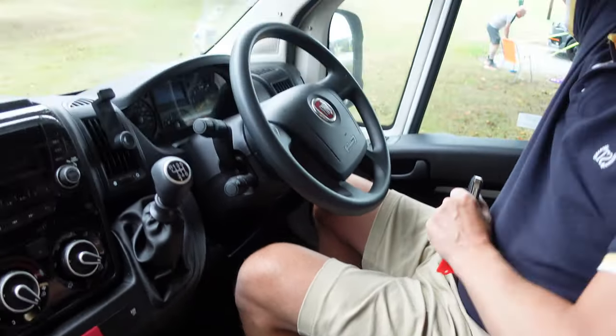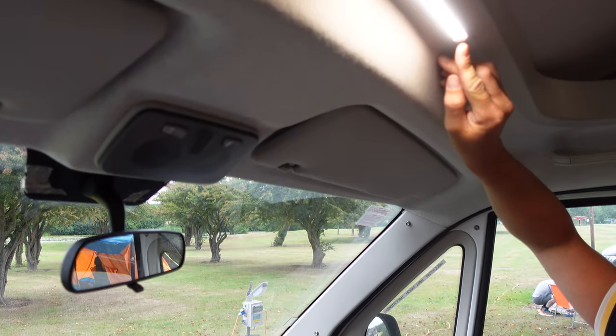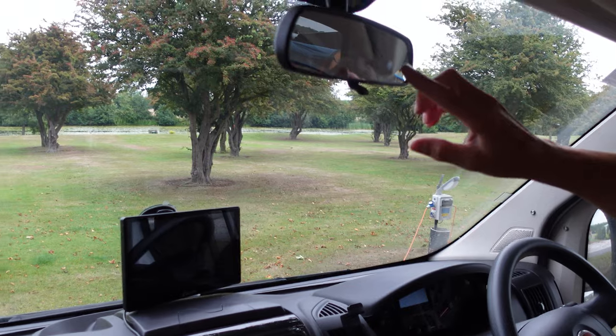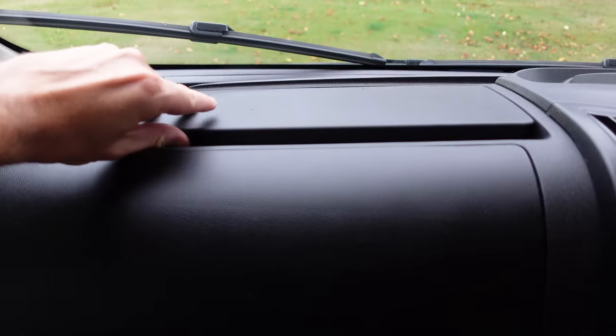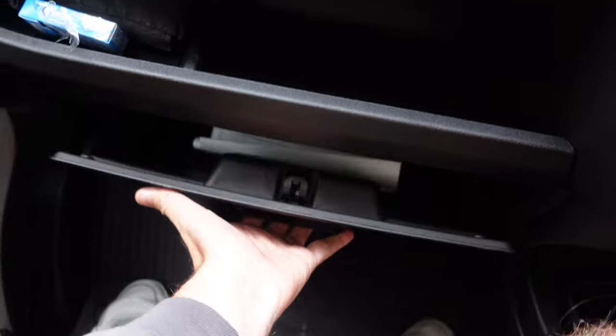Up here you've got an over-cabin light, which is very bright - useful when setting up at night or putting up the windscreen covers. You've got a rear-view mirror that's actually quite useful given it's a van - you can see properly out the back. There's some storage under there and a glove compartment.